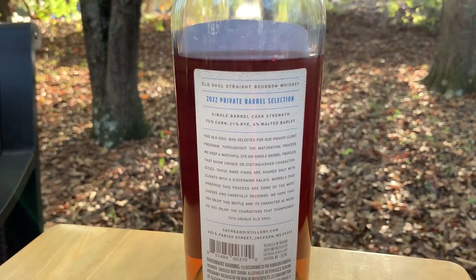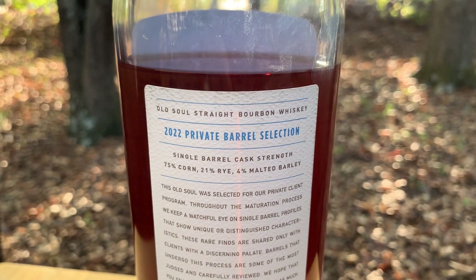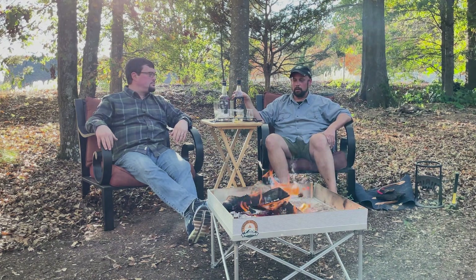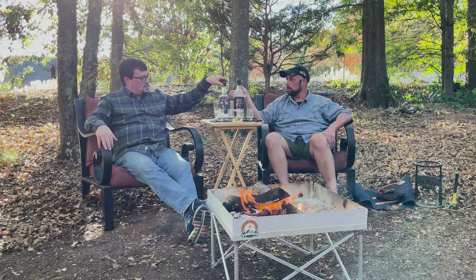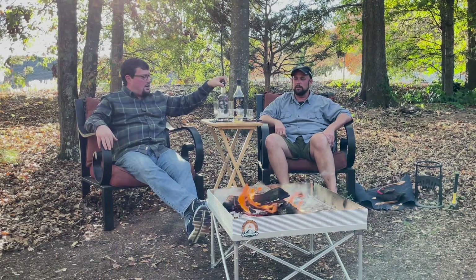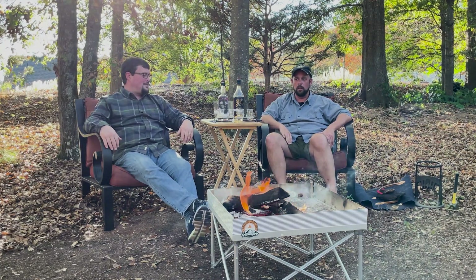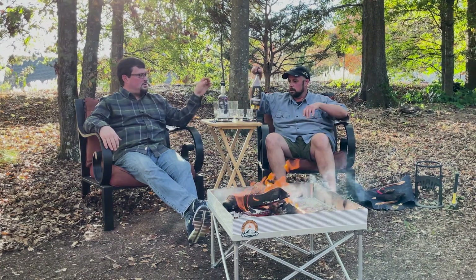This one does have the mash bill listed: 75% corn, 21% rye, and 4% malted barley. The Tin Type does not have a mash bill listed but it does have an age statement of seven years. The private barrel is 116.4 proof whereas the Tin Type is 122.3 proof, so there is a difference in proof for sure. The color is definitely different too — obviously a lighter color on what we assume to be the younger bourbon.